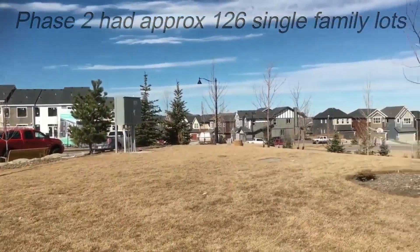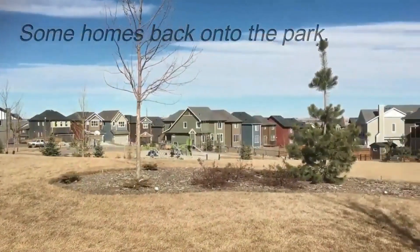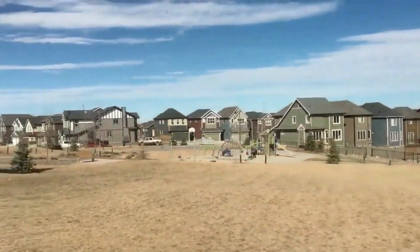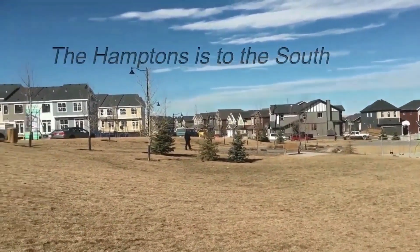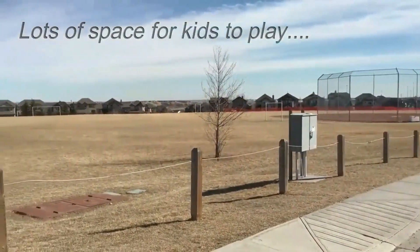The plan for Phase 2 of this great development features approximately 126 single-family large lots. A number of the homes in Shearwood back onto the ravine, as well as some backing onto park — lots of space for the kids to play.